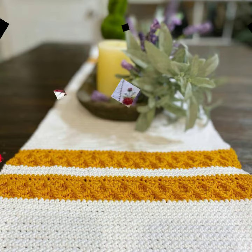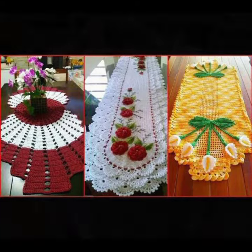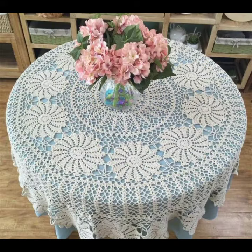If you want to buy these very beautiful crochet table cover designs, then I will tell you some store names like AliExpress, Etsy.com, and Amazon.